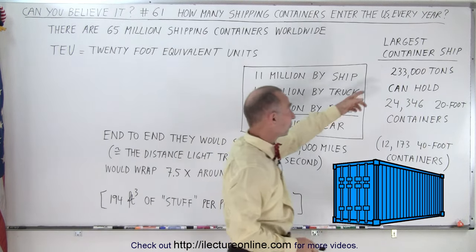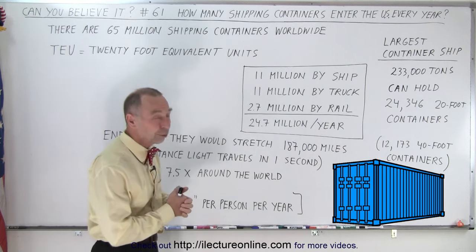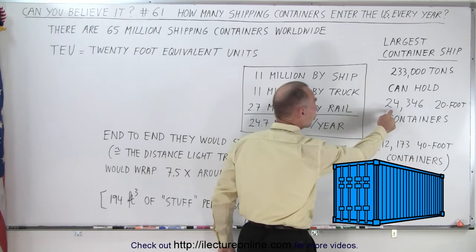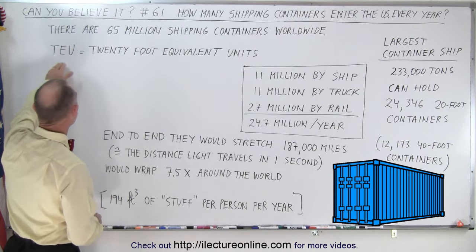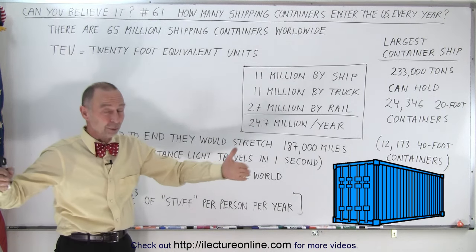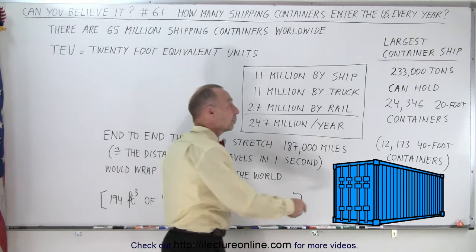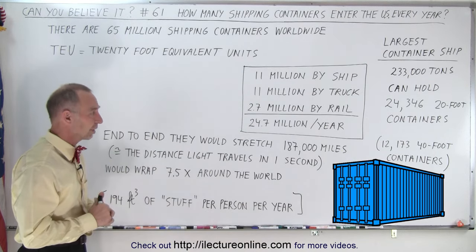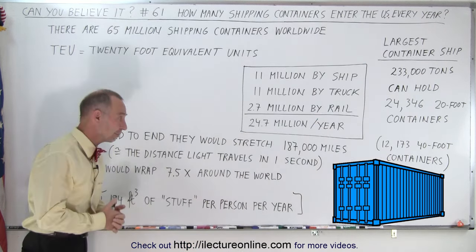Now these container ships are all very large. The largest one in the world has a displacement of 233,000 tons, and that ship can hold over 24,000 20-foot containers. That is the unit we tend to use for container size — TEUs, or 20-foot equivalent units. So if you have a 40-foot container, which is typically what is carried by these trucks, that would be two of the 20-foot containers. They do everything in terms of 20-foot containers, so 24,000 20-foot containers is only about 12,000 40-foot containers.